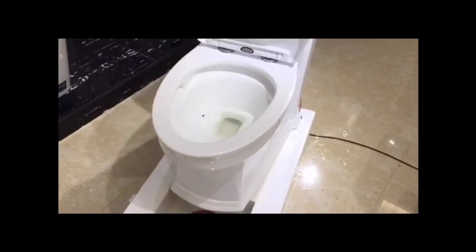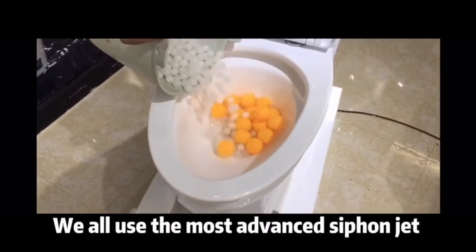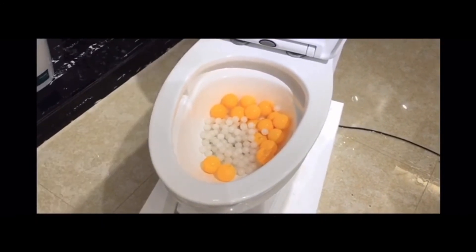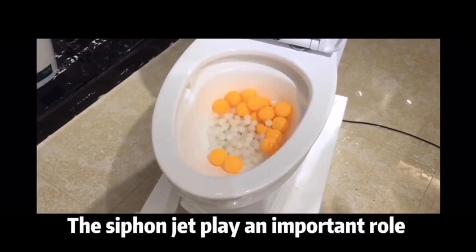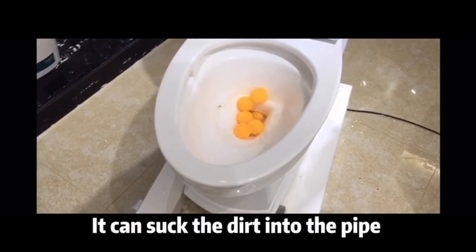For flushing, we use the most advanced siphon jet. When the dirt is gathered to the drain outlet, the siphon jet plays an important role. The pipe becomes vacuum and it can suck the dirt into the pipe.